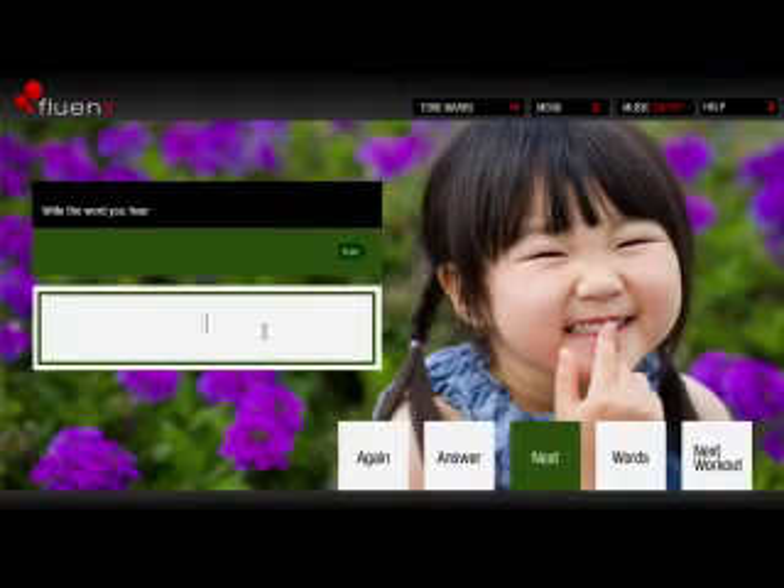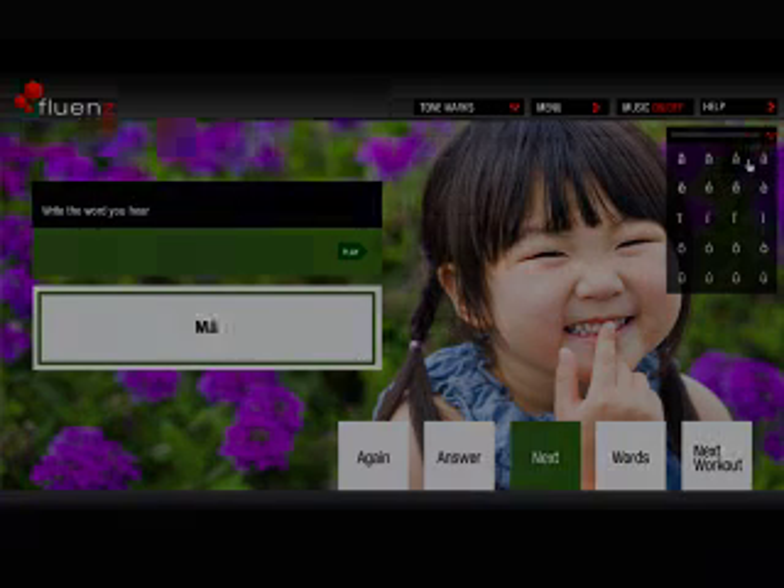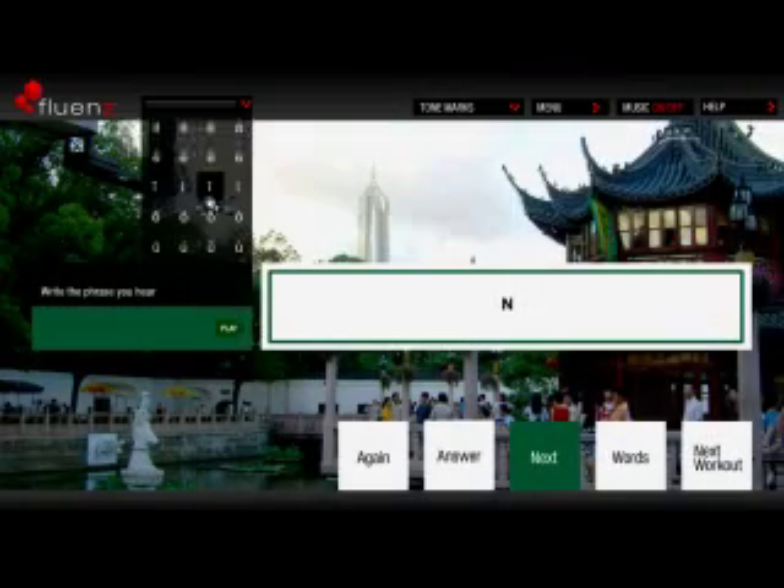Write What You Hear takes the challenges up one nudge. Here, you have to write single words heard but not read in Mandarin. In the next workout, we continue training Mandarin verbal comprehension skills by having you hear and write full phrases in Mandarin.